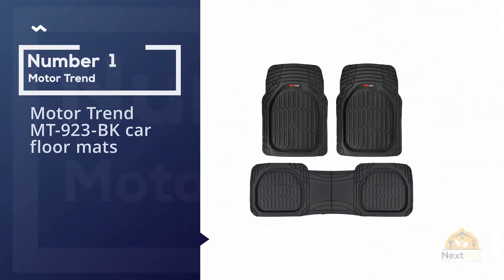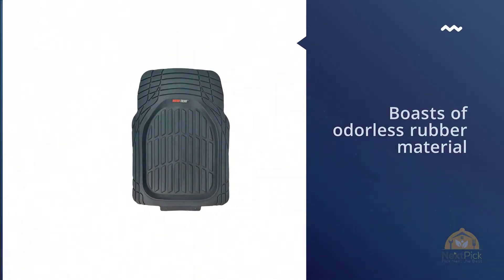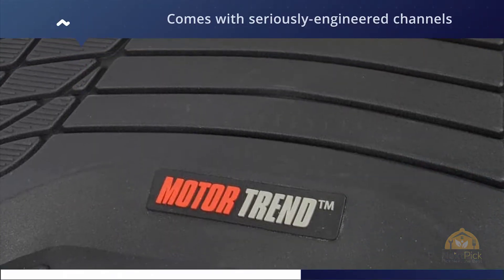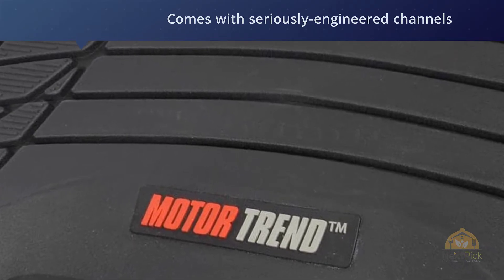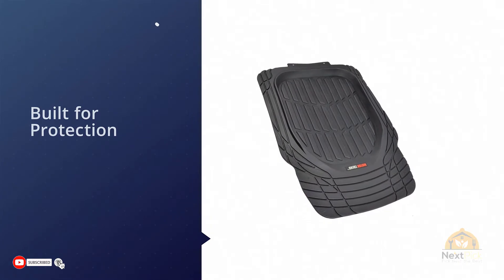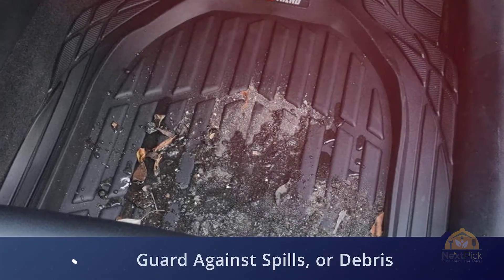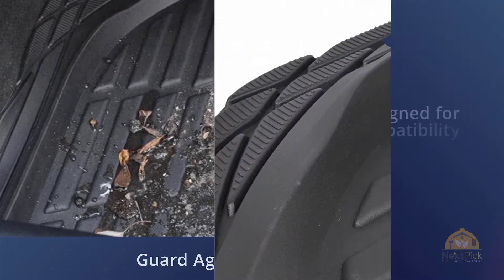Number one: Motor Trend MT-923 BK car floor mats. One of the most important things the government requires from manufacturers of OEM car floor mats is that they should not emit any nasty or offensive odors. Motor Trend's Flex Tough all-weather car mats boast odorless rubber material that should give you peace of mind whenever entering your vehicle. The Flex Tough comes with seriously engineered channels designed to trap dirt, debris, and spills.